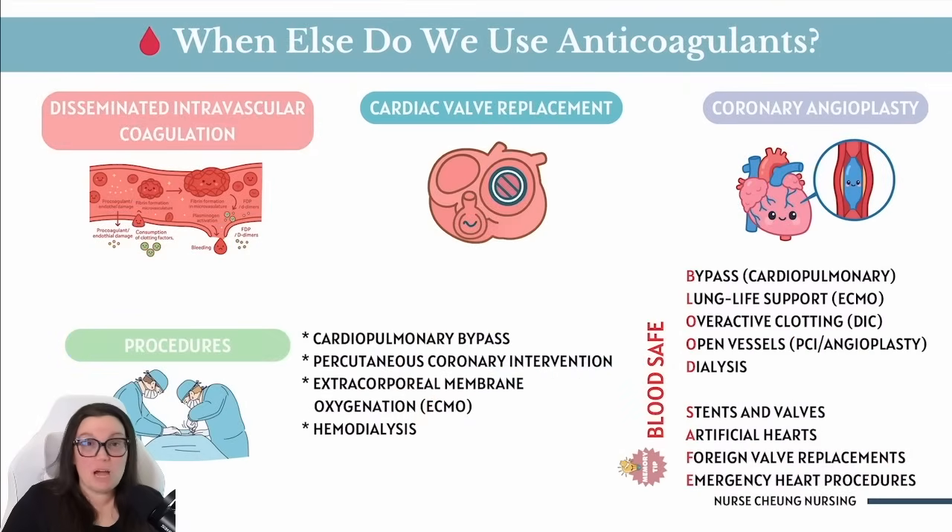So what are some other common reasons why we would use anticoagulants? Especially in the ICU settings, you can see it used with disseminated intravascular coagulation, known as DIC. DIC is when the body goes crazy — it goes into overdrive, forming clots everywhere, using up all the clotting supplies really, really fast. Anticoagulants can come in and they're going to help stop that chaos and give the body a rest and chance to reset.